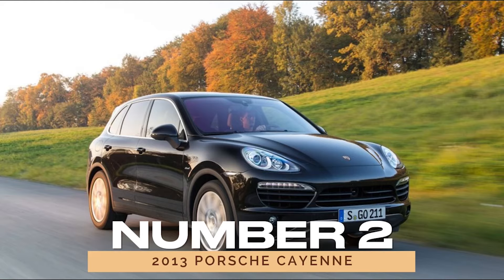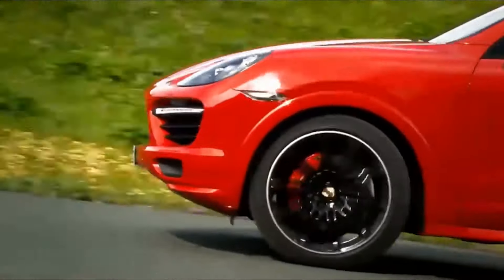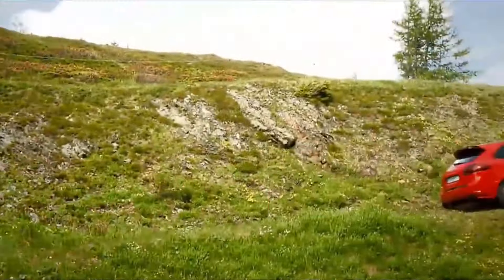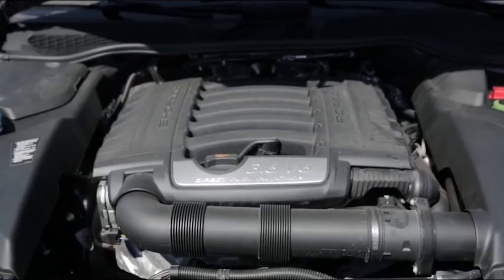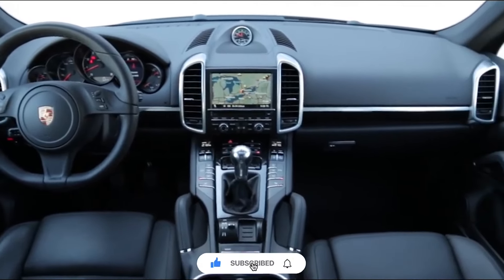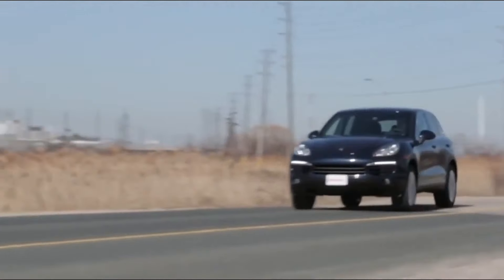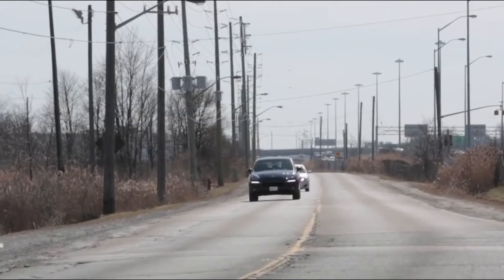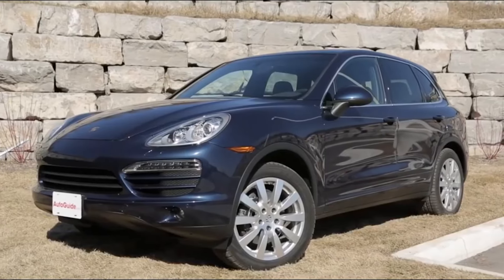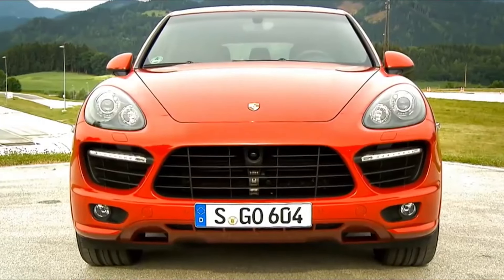Number 2: 2013 Porsche Cayenne. Next up, we have the 2013 Porsche Cayenne, a powerhouse SUV that's as capable off-road as it is on the asphalt. Boasting a range of potent engines and a luxurious interior, the Cayenne is the epitome of versatility. With an average yearly maintenance cost of $1,231, according to RepairPal, and solid consumer ratings, the 2013 Cayenne proves that it's more than just a pretty face.